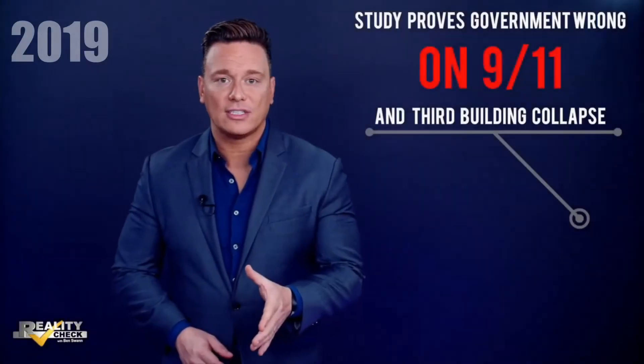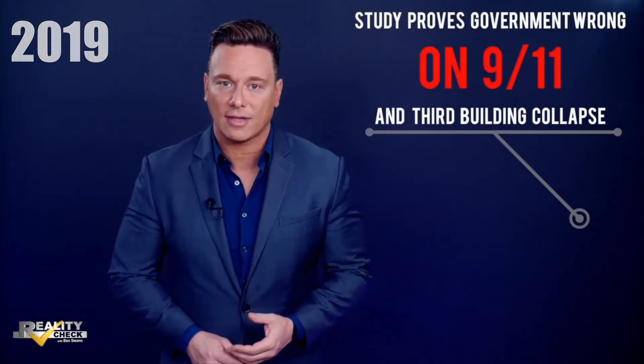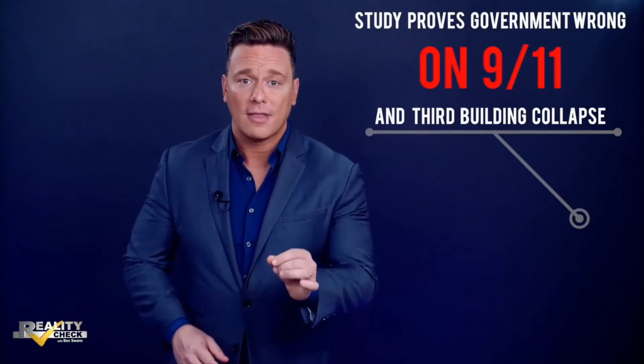Today we're going to release the results of a $300,000 study conducted by scientists at the University of Alaska. Those PhDs have used computer technology to prove that the way the National Institute of Standards and Technology says that Building 7 came down was not only wrong, it's impossible. Furthermore, they can now say with absolute certainty that there is only one way that building could have come down, and that is for the entire core of support beams to fail at the same time.